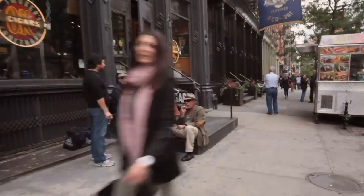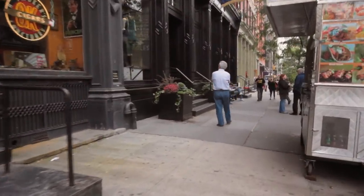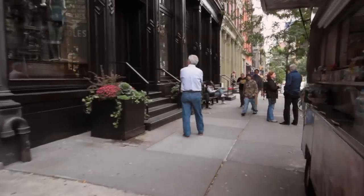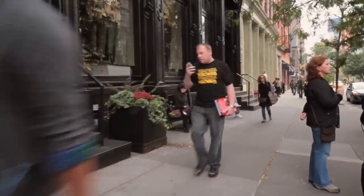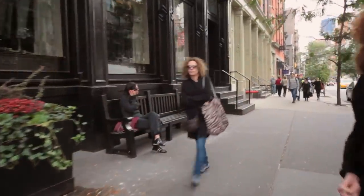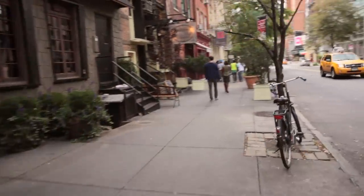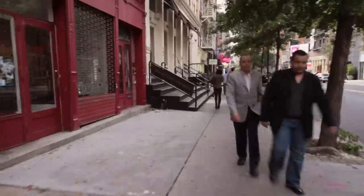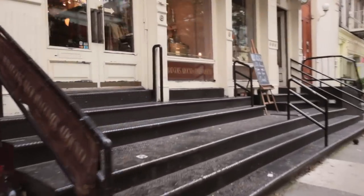Now we are on West Broadway. This is where I started selling my artwork when I was young. I used to sit on these stairs and exhibit my work, and people would come up to me and buy my prints. I would be painting and I would get to meet a lot of interesting New Yorkers — fond memories of those early days of my career.